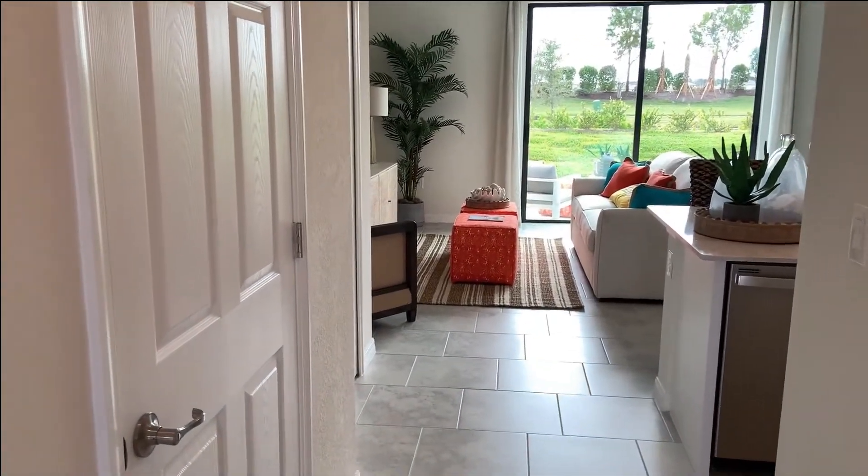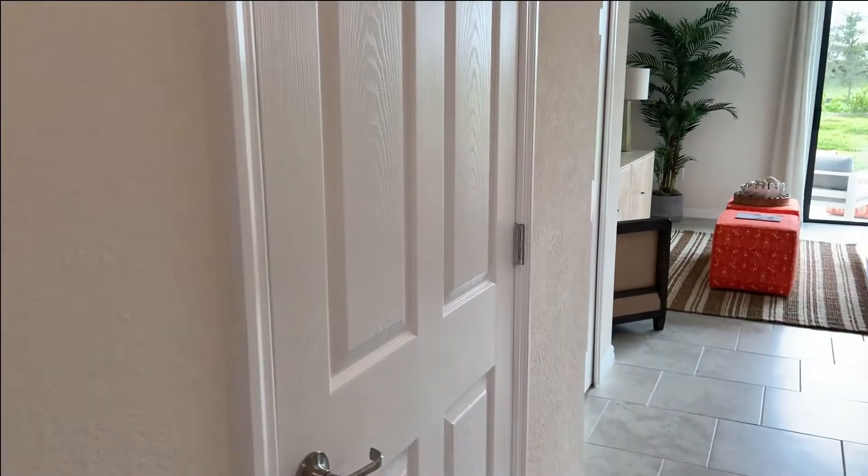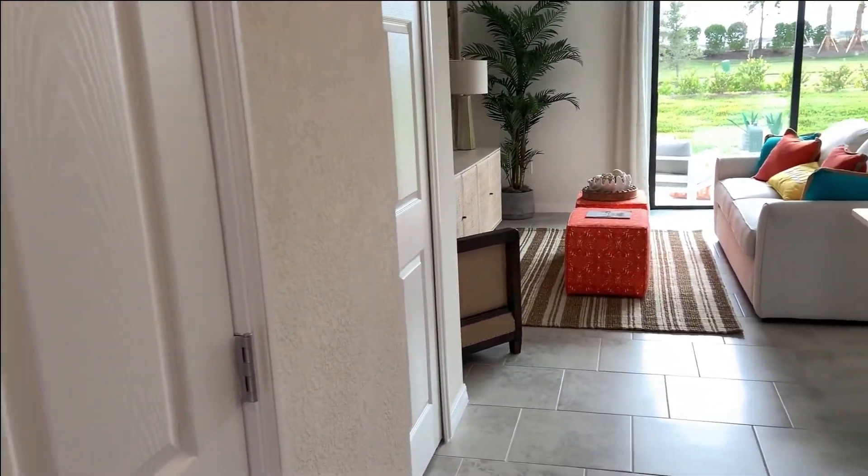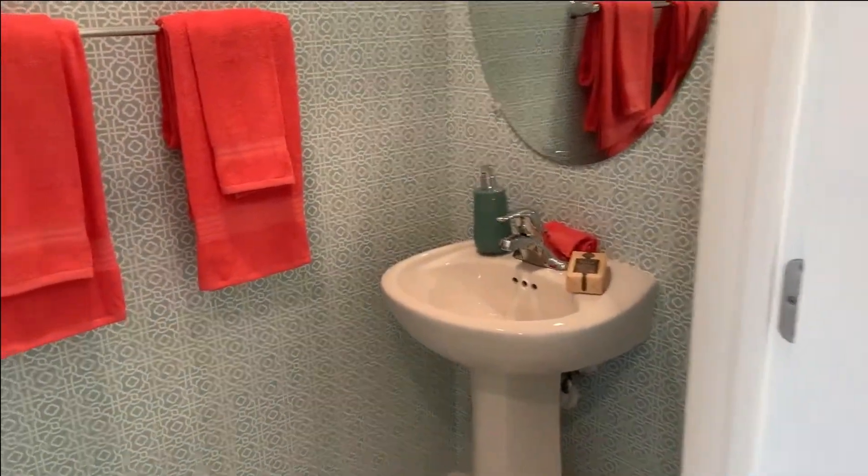So this door to our left is the understair storage closet — it goes all the way back there. In our house, that is referred to as the Harry Potter closet. And then here you've got your half bath with a nice little pedestal sink.